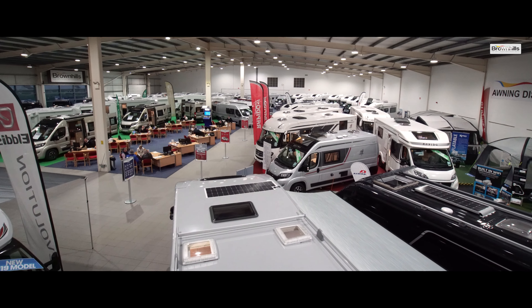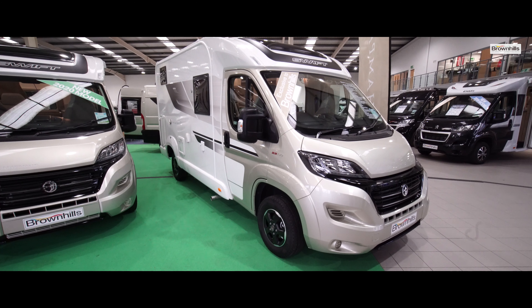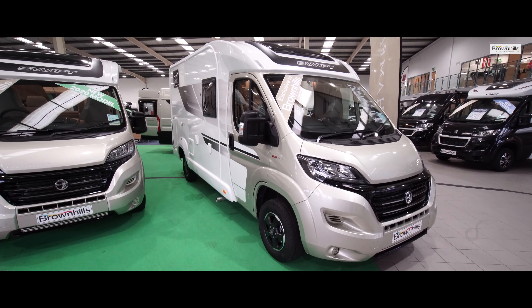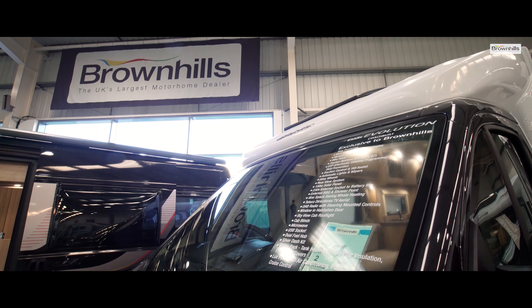When you buy a motorhome from Brown Hills you automatically become a member of Club Brown Hills for as long as you own that vehicle. Club membership gives you the benefit of various discounts and invitations to four complimentary motorhome events each year.